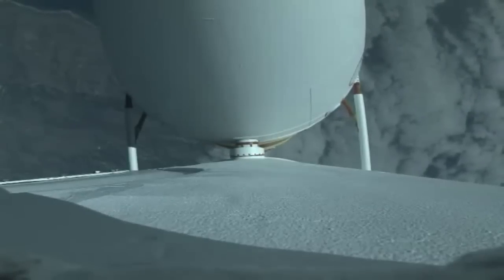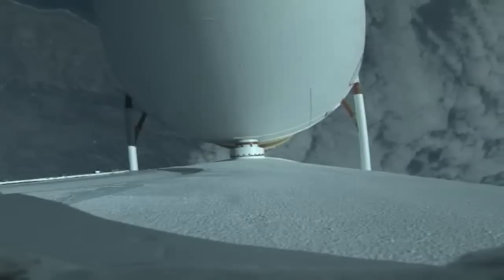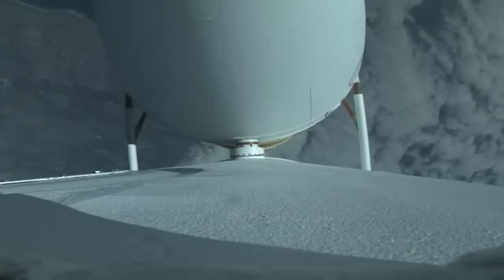Port, starboard, and center RS-68 engine parameters are within the expected operating parameters right now.